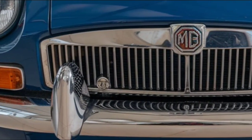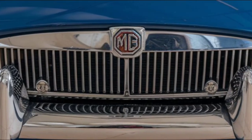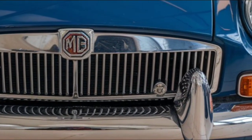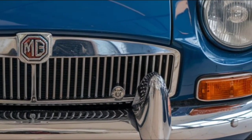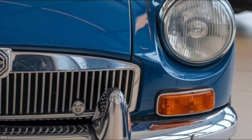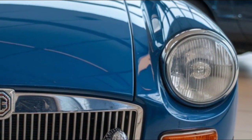Hey everyone, welcome back to the channel! Today we're taking a closer look at the 2025 MGB — a beloved British roadster that's been reimagined for the modern era. The MGB has always had a special place in the hearts of car enthusiasts, and this new 2025 version brings together classic style and cutting-edge technology in an impressive package.